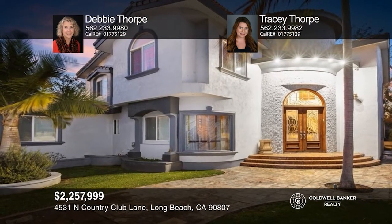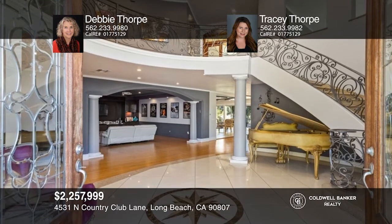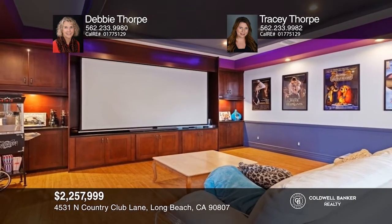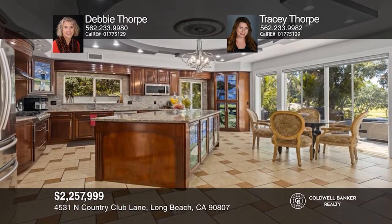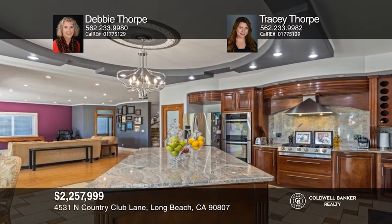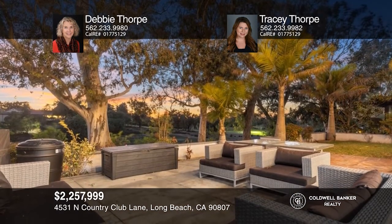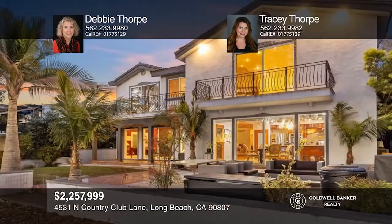Welcome to the gated street of Country Club Lane in the charming Virginia Country Club area of Bixby Knolls. Entering via the wooden double doors, the main floor provides an open floor plan with a large dining area, direct garage access, bedroom en suite, and a generous kitchen with an oversized island, built-in six-burner range, and double oven. Sliding doors take you to the lot-width patio with views of the golf course. Upstairs are four more bedrooms including the primary suite plus a game room. Debbie Thorpe and Tracy Thorpe can tell you more.